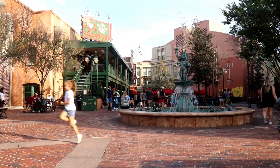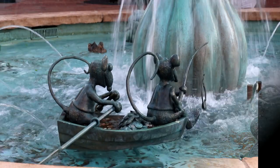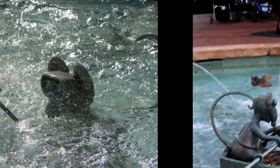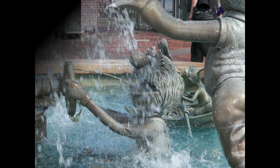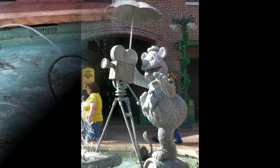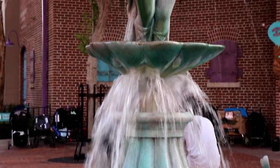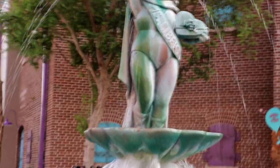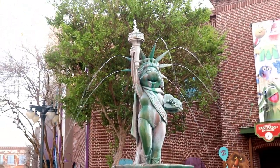There used to be a lot more Muppet characters in that fountain. Who are you trying to pull a fast one on, Disney? You think we wouldn't notice that you renovated the fountain? Where's Scuba Diving Gonzo, for gosh sakes? Or Animal, who was turning on or off the fountain? Or Fozzie Bear, who was getting the whole thing on camera? Disney, it's bad enough you took all the Muppets merchandise out of the Muppet store — but that's a rant for another day. So just sit back and enjoy our number one fountain, the Miss Piggy Fountain, over in Muppet Courtyard.